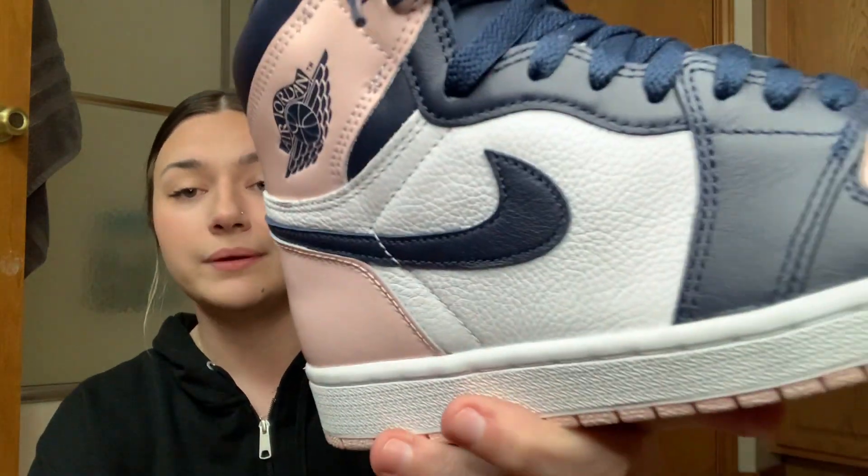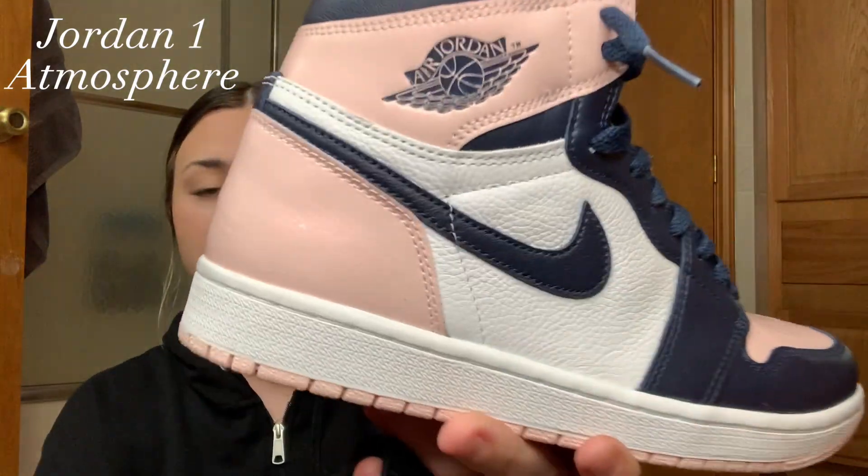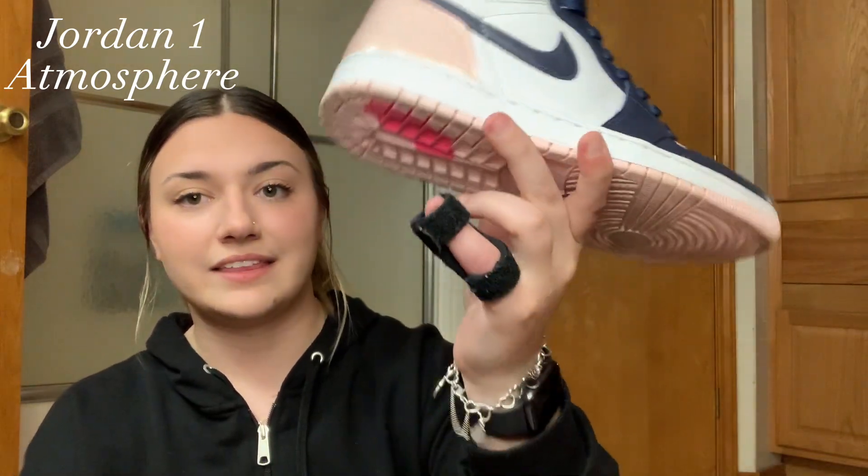Next up is the newest pair I have — I got these for Christmas from my brother and sister-in-law. These are the Atmosphere ones, or the Bubblegum ones. I think they're pretty cool because you have that stepped-in bubblegum look right there. That's all the Jordan Ones — just three pairs.